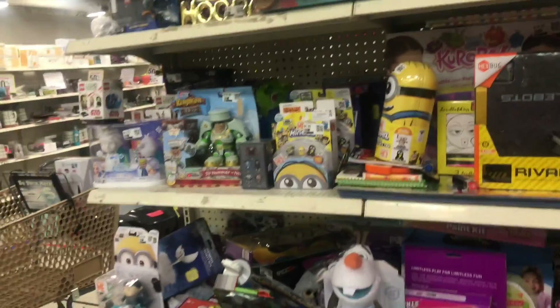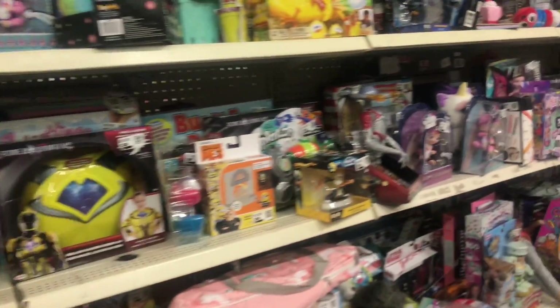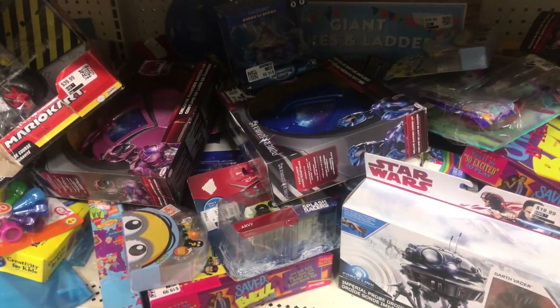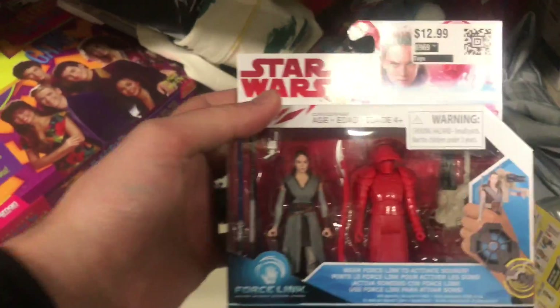There's another Deadpool set and there are a couple more aisles to look through. There's some Power Rangers stuff down there.